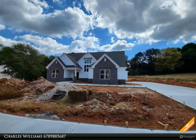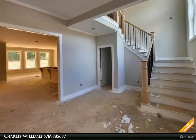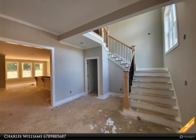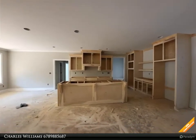Welcome to bulldogrealty.com. Check out all of our new home communities organized by county — each are located within northeast Georgia. Many qualify for USDA 100% mortgage financing. Go Dogs! Craftsman style two-story with a rocking chair front porch and covered rear.